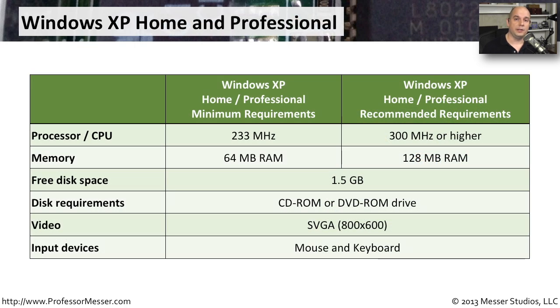Looking at the minimum and recommended requirements for installing Windows XP, you'll see that the requirements don't seem very much by today's standards, but back in 2002 this was a higher-end system. For Windows XP Home and Professional, the minimum requirement was a 233 MHz processor, though Microsoft recommended at least 300 MHz or higher. You would also need a minimum of 64 megabytes of RAM, though Microsoft recommended doubling that to 128 megabytes. The remaining requirements are identical whether minimum or recommended.